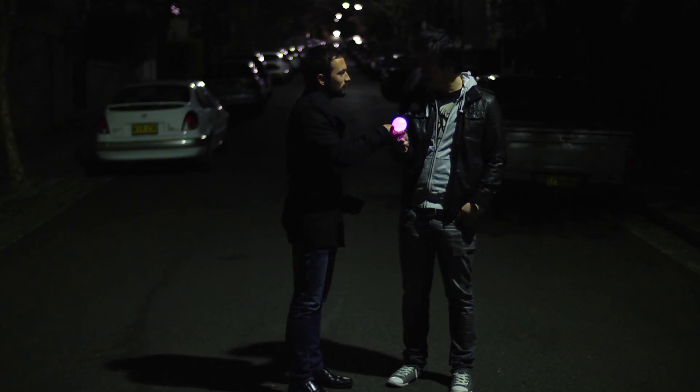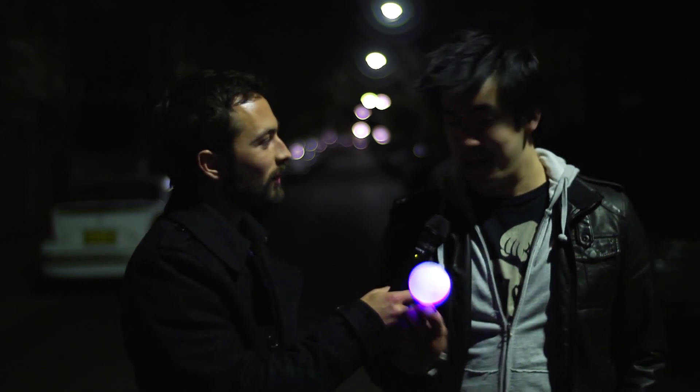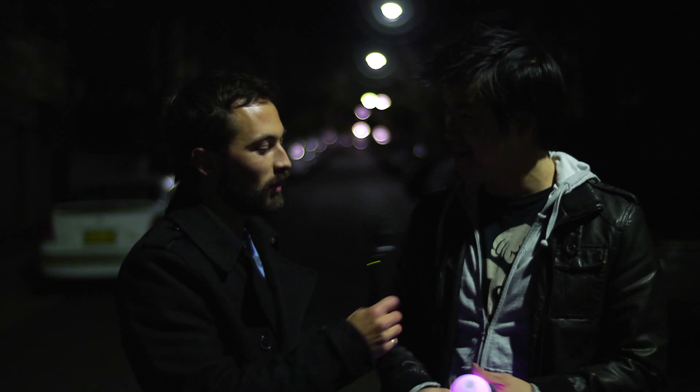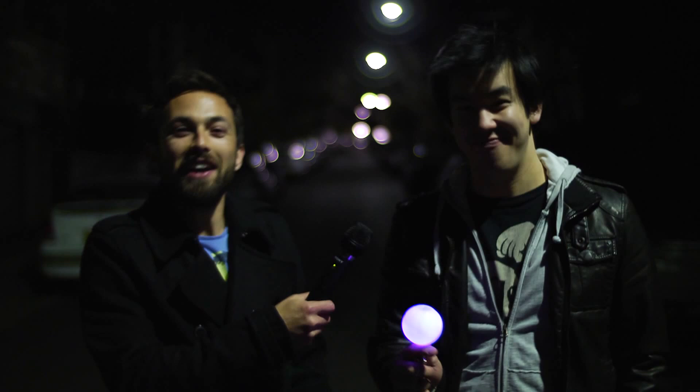There's definitely a red, blue and green light in there. How are we going to settle this debate? I can show you that it is red, blue and green. How are you going to do that? By twirling it in a circle. Simple. You're going to twirl that in a circle and all of a sudden I'm going to see that it's red, blue and green? I promise you nothing less. That's a pretty good promise.